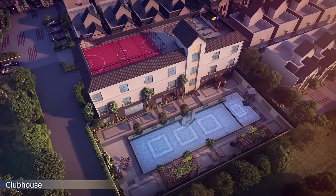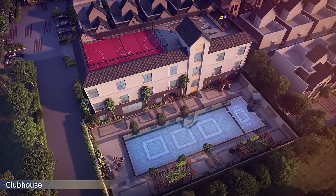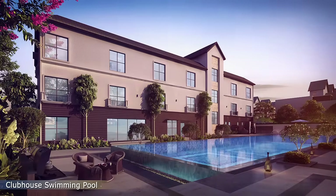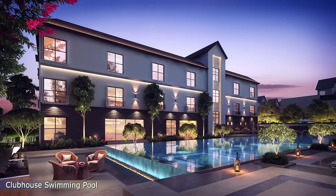The community hosts a beautifully designed 17,000 square feet clubhouse with a 6,000 square feet grand swimming pool alongside, serving as a zone of relaxation.